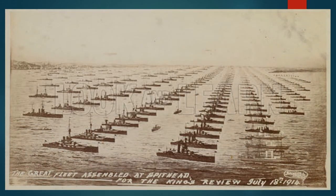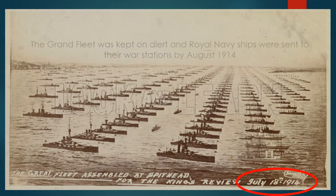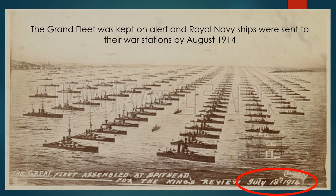This is a picture of the great fleet assembled at Spithead — notice the date, the review is July the 18th, 1914. The Grand Fleet was kept on alert and Royal Navy ships were sent straight to their war stations, and were there by August of 1914.